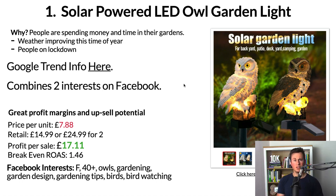When a product combines more than one interest, it becomes more relevant and more specific to your audience. The more specific you can be on Facebook, the greater success you're going to have. So essentially we're not just targeting people who have an interest in their garden, but also people who have an interest in owls. When they see this light they feel like it has been specifically made for them — they can't resist it and they impulse buy it right then and there.